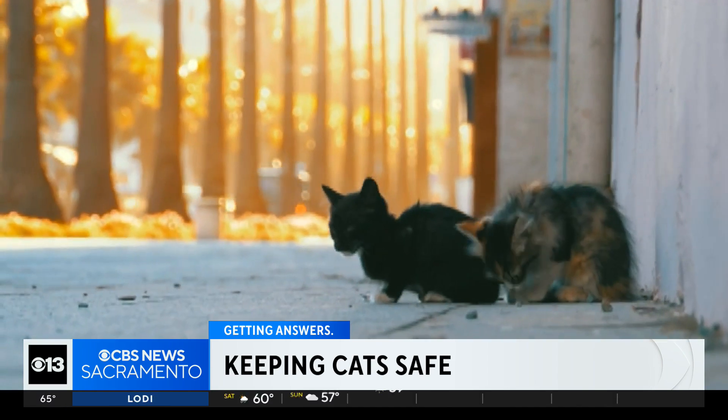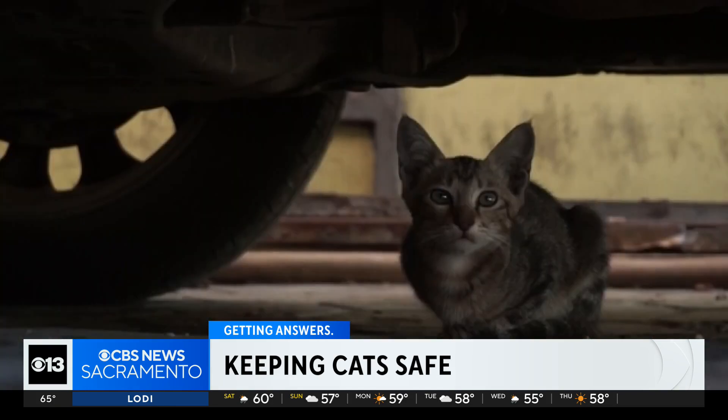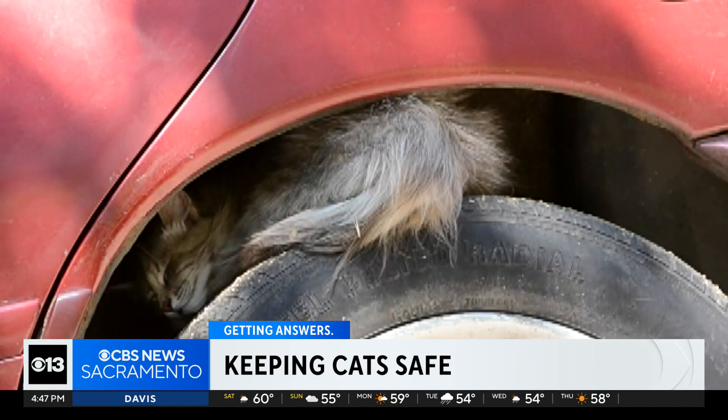It's common during the wintertime for these felines to seek shelter in cars left in driveways, streets, and even parking garages, often burrowing beneath the car, under the hood, or in the wheel wells.